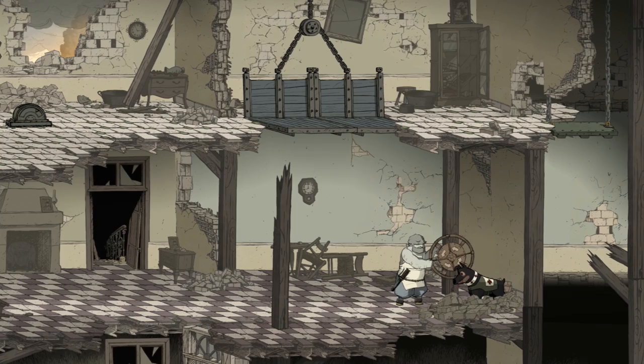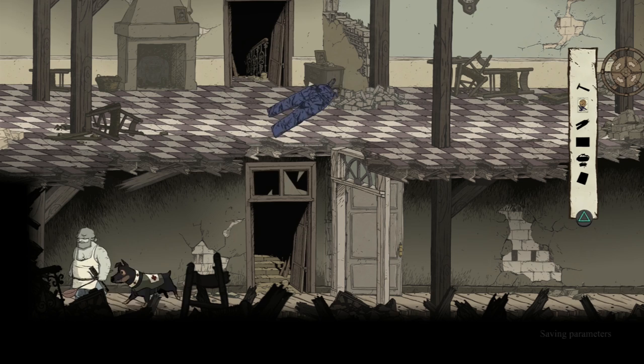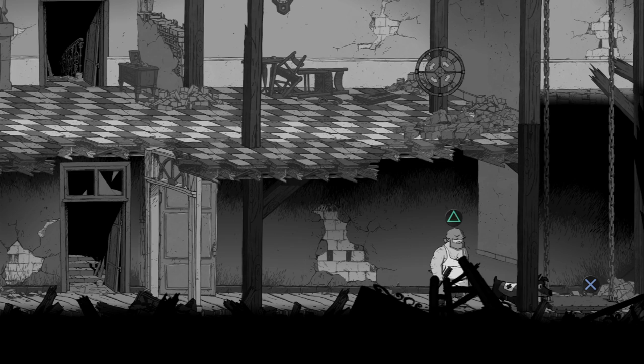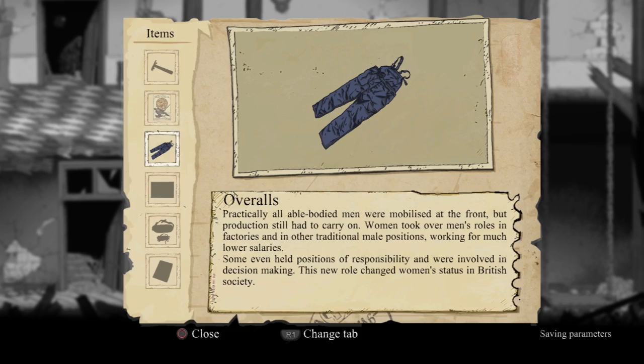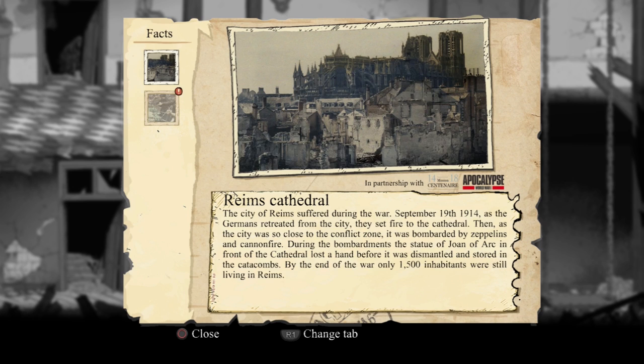You're not going to really move that back to the cathedral on your own, are you? But we'll come and help you in a second. So we need to get the lever up to him. Put that down into the boot — into the cellar. The Reims Cathedral. The city of Reims suffered during the war. The statue of Joan of Arc — so that was the statue out there — during the bombardments, the statue of Joan of Arc in front of the cathedral lost a hand before it was dismantled and stored in the catacombs.